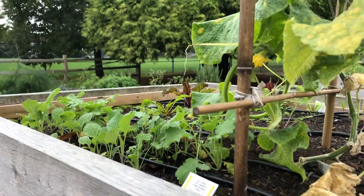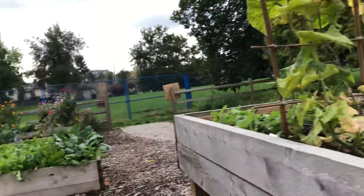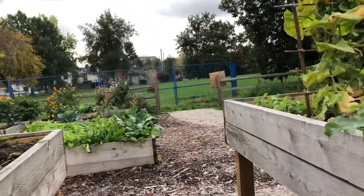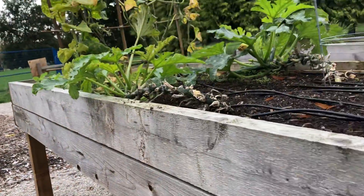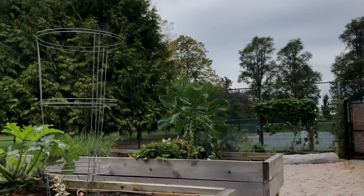Kale, a few beets. It's pretty well the end of the garden season here unfortunately. Beautiful flowers still on there. Nice big restless throat plant here.